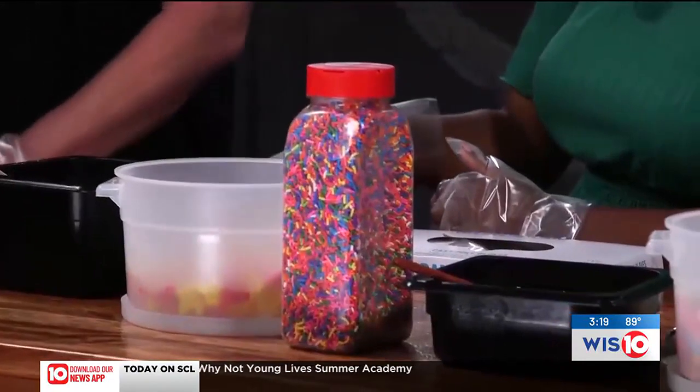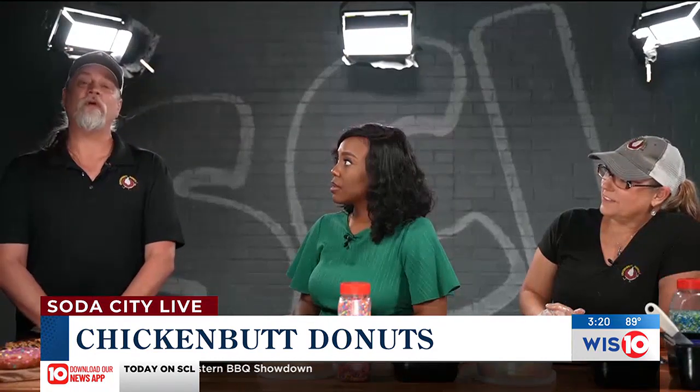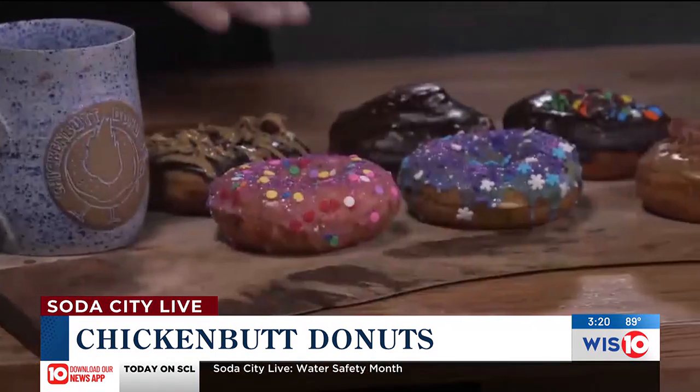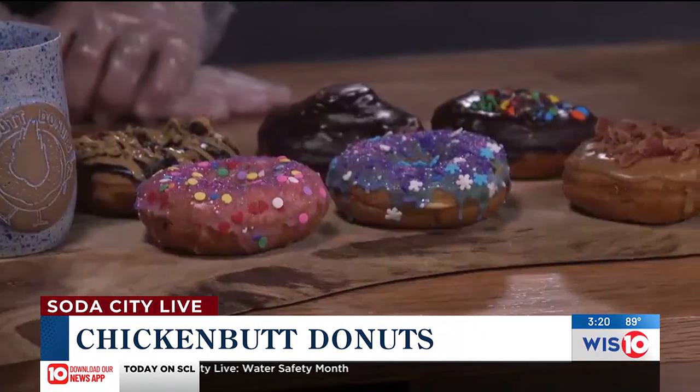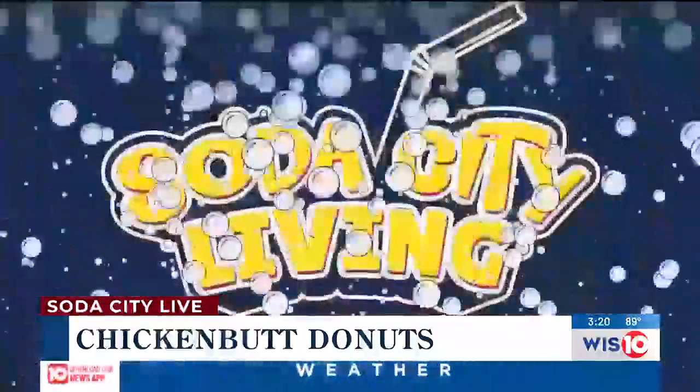Anything else you want our viewers to know about your location and your donuts specifically? Absolutely — 2130 B Dutch Fork Road in the White Rock unincorporated area of Chapin. And what are your hours? During the week we're open from 6 a.m. to noon, Tuesday through Friday. On the weekends we're open from 8 a.m. to noon. Thank you so much for joining me. Thank you for having us. We're going to take a quick break — we'll be right back with more, don't go away.